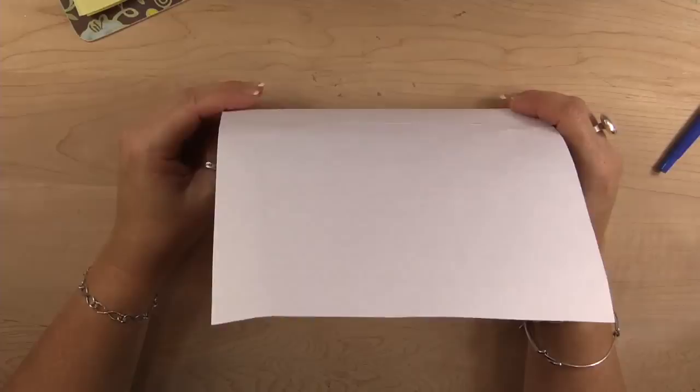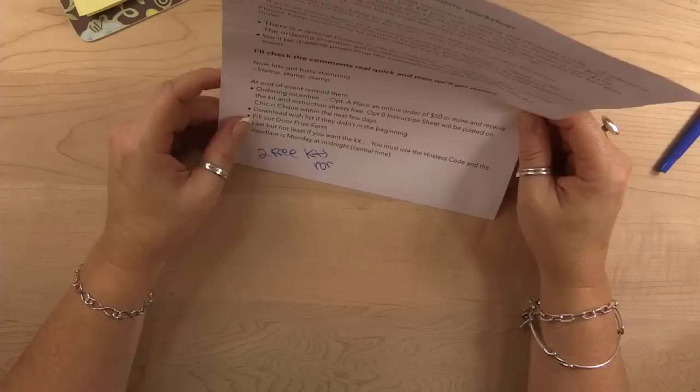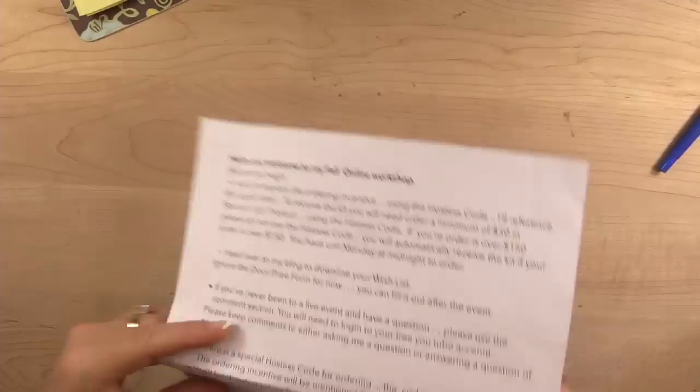I don't typically post the winners on my website because when we draw them it's after the fact, and we found it's better to email. The wish list is over there if you would like to print it.